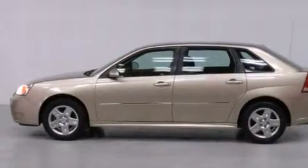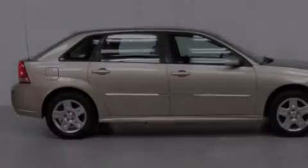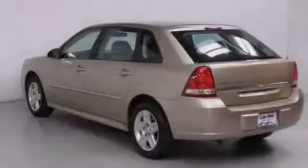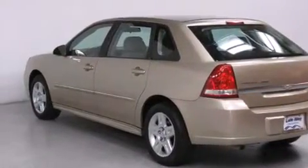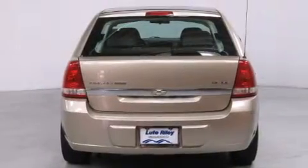Features include a power driver's seat, air conditioning, cruise control, a CD player, dual airbags, a split folding rear seat, full power accessories, a rear window defroster, a keyless entry system, and alloy wheels.